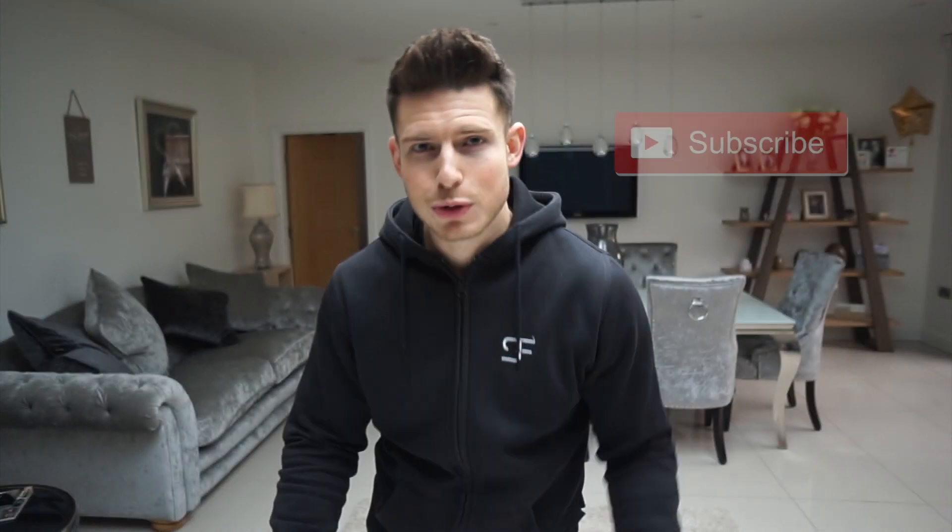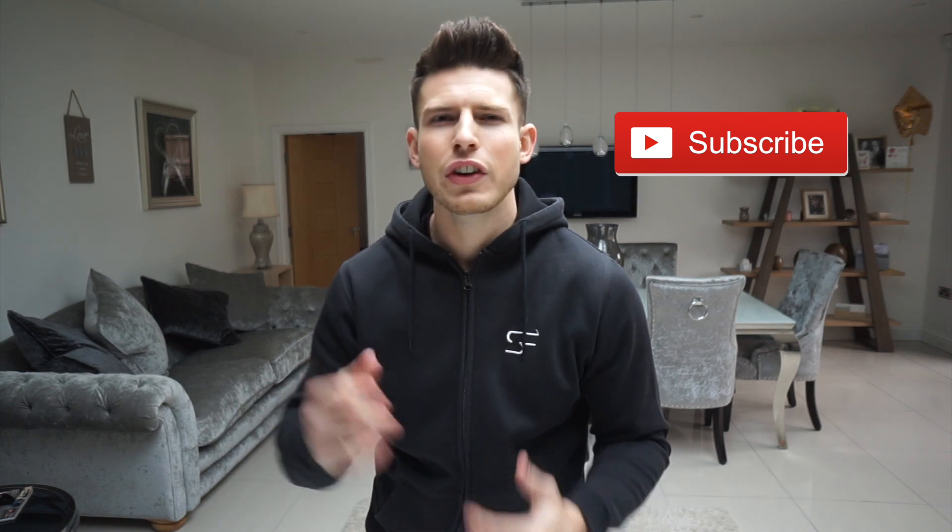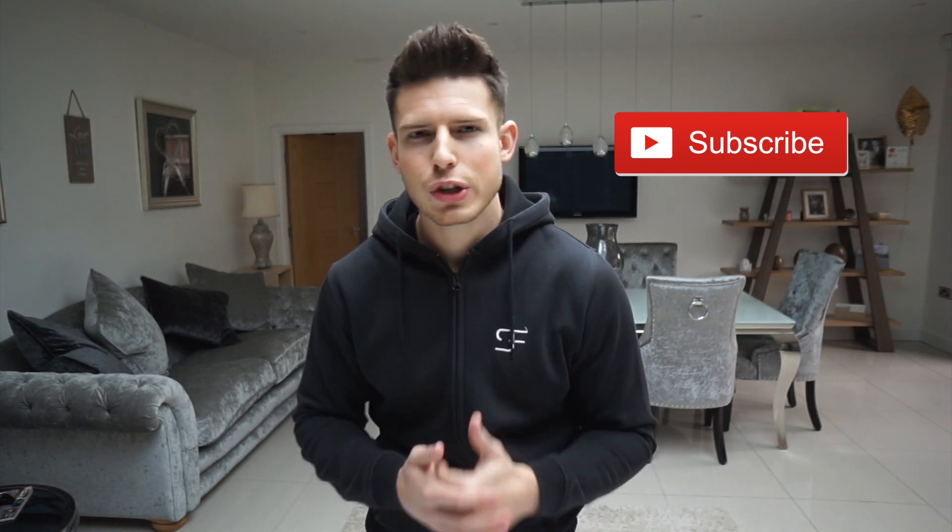That is my nighttime routine guys, I hope you enjoyed it. If you want to see any other routine videos — maybe another morning routine, a workout routine, or a skincare routine — let me know down in the comments. Subscribe to the channel if you haven't already, turn on the notifications as well because YouTube can be a little funny, and I'll catch you on the next video guys, see you in a bit.